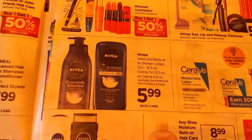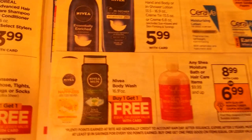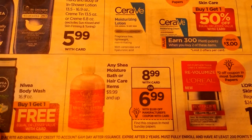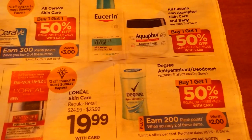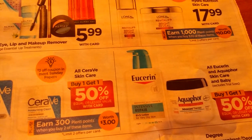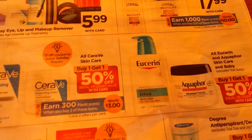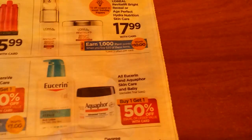Nivea Hand and Body or In-Shower Lotion is $5.99. Nivea Body Wash is buy one, get one free. Shea Moisture Bath or Hair Care is $8.99, or it looks like we're getting a $2 off coupon making it $6.99. L'Oreal Skincare is $19.99 with $2 off coupons. CeraVe is buy one, get one half off — buy two and get 300 Plenti points, with $3 off coupons coming in the Sunday paper, so pay close attention to that one.